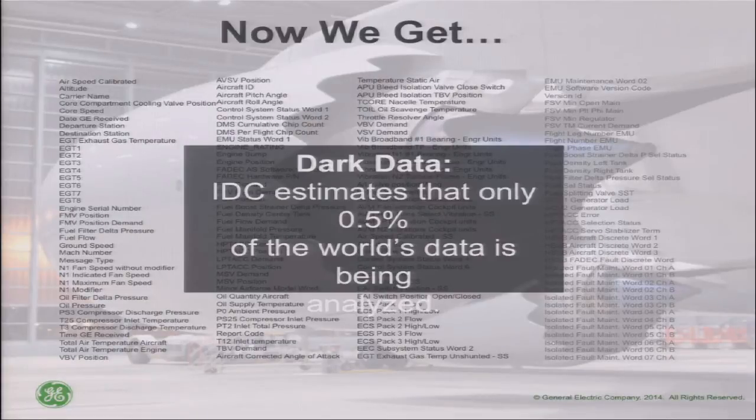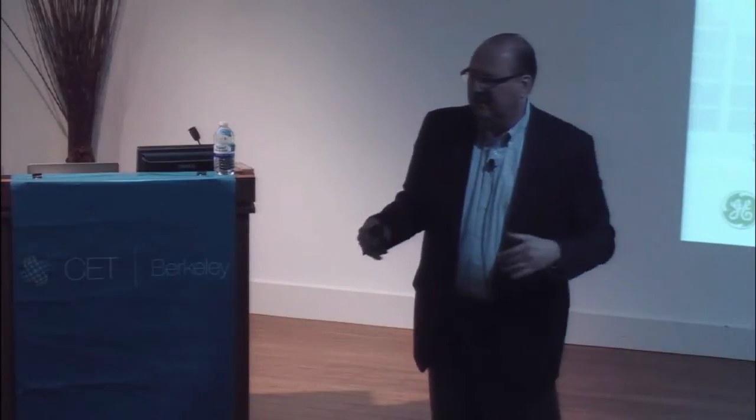Now we see an enormous amount of data off an aircraft engine. We would download 100 gigabytes per flight off of our aircraft engine — for every single flight, if we just collected it all. It's more data than anything else that exists that comes off of big machines.